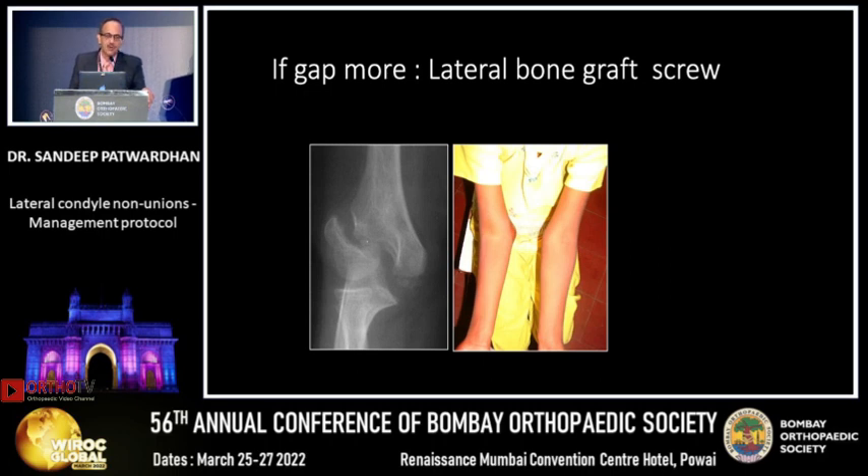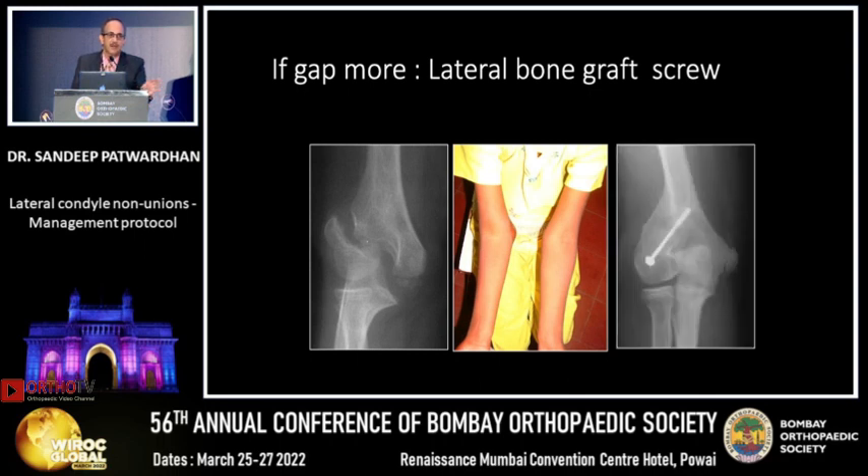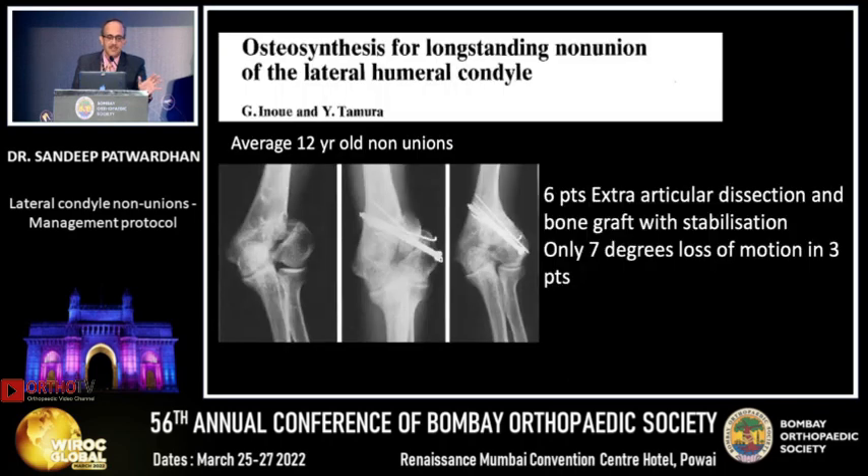If your gap is more, you can put a lateral bone graft. Again, the same philosophy — don't try to open reduce and get intra-articular alignment. Just put a bone graft on the lateral pillar, stabilize, and that does well. A Japanese paper on 12-year-old nonunions showed that a graft on the lateral column with stabilization in 6 patients with extra-articular dissection resulted in only 7 degrees loss of motion, and only in 3 patients — the rest all did well.